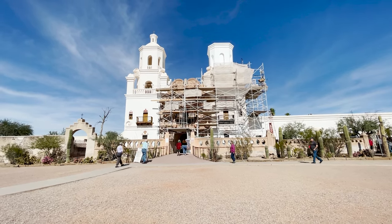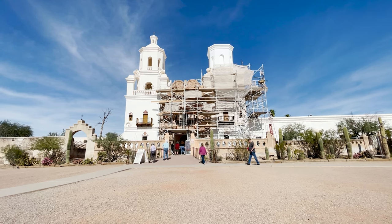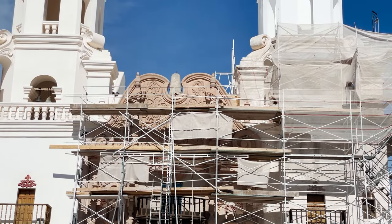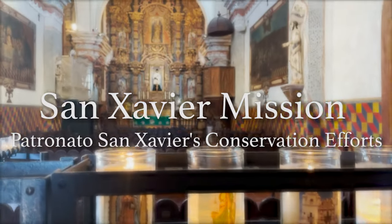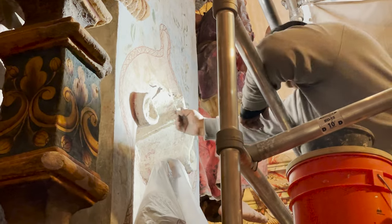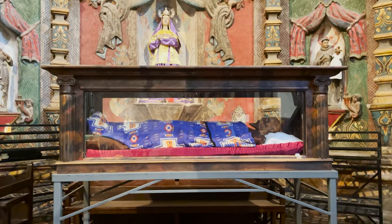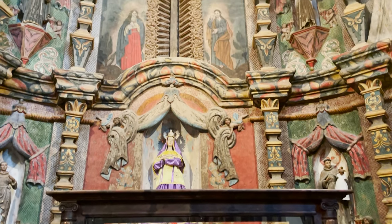This is the oldest European-inspired building in Arizona. Living in Tucson, we kind of take for granted that quaint little church on the edge of town. But this is probably one of the most significant cultural sites in the Americas. This is the northernmost point of Christendom when this area of the country was part of the Spanish Empire.